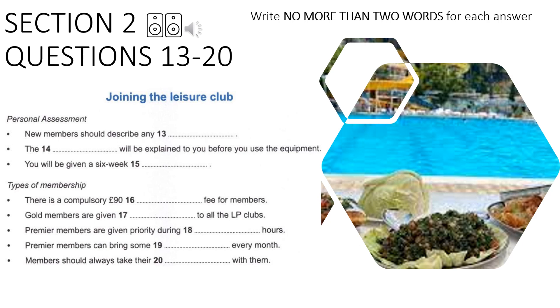Premier membership is for professional people whose work commitments make it difficult for them to use the club during the day. LP gives booking preferences to Premier members at peak times, meaning you'll find it easier to book sessions at times that suit you. Reciprocal arrangements with other LP clubs are available to Premier members. Premier membership is for individuals only, but you'll be sent passes for guests every month. The monthly fee is £65.